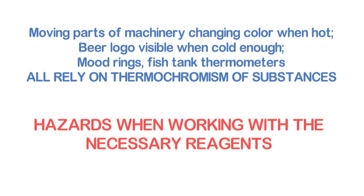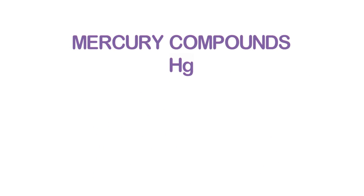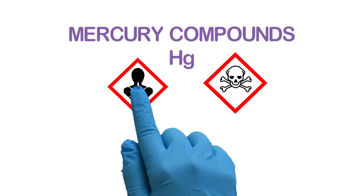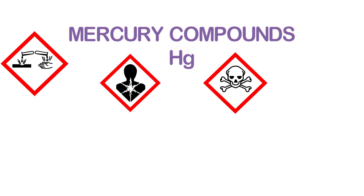As we are working with mercury and silver compounds, we have to take care of the following. Mercury compounds are toxic, being hazardous chemicals. The chloride is caustic and harms the environment.